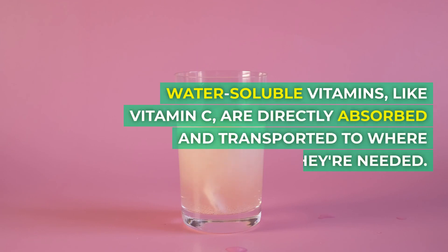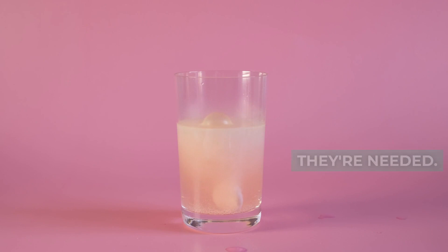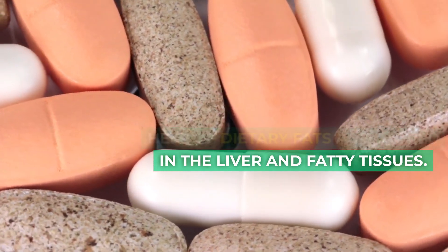Water-soluble vitamins, like vitamin C, are directly absorbed and transported to where they're needed. Fat-soluble vitamins, like vitamin A, are absorbed with the help of dietary fats and stored in the liver and fatty tissues.